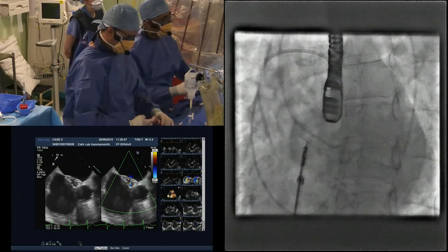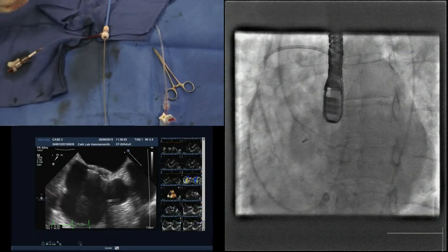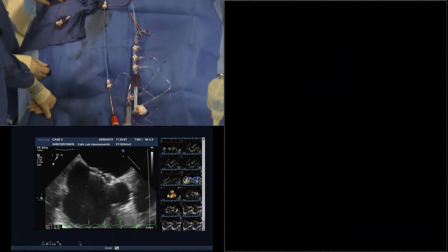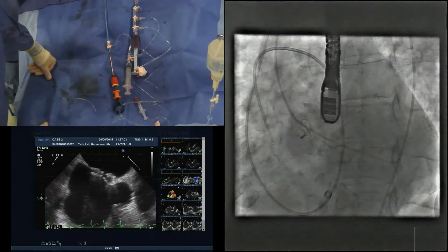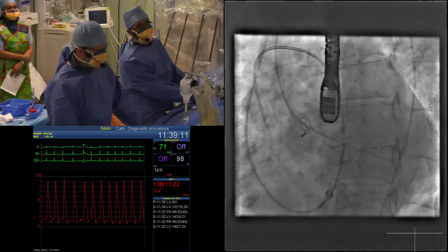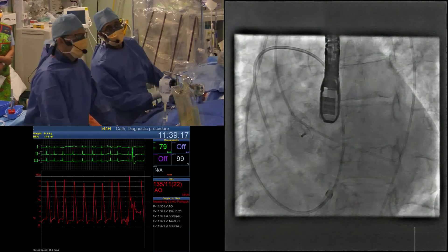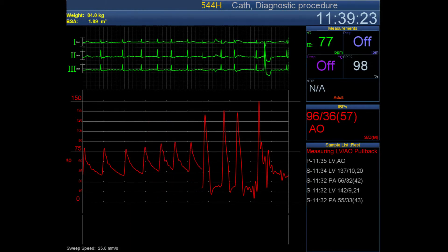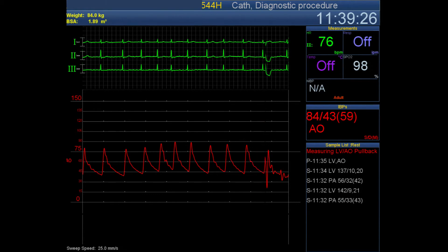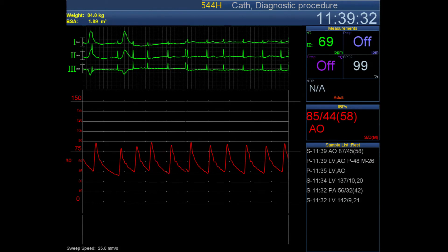We're going to release the device. The device realigns a little bit as it always does and it still looks good. That looks like a fantastic echo result - Mike's done a great job with that picture. We're going to do an LV-to-aorta pullback at the end of this case to really see what the hemodynamic gradient is. There looks to be at least a moderate level of stenosis.